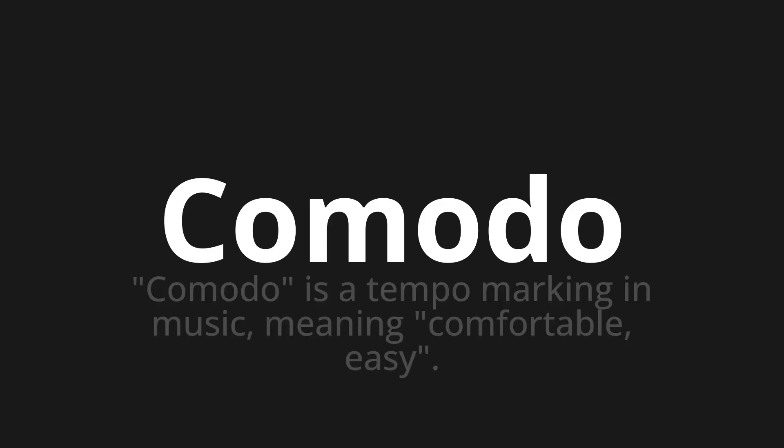Comodo. Which means: Comodo is a tempo marking in music, meaning comfortable, easy.